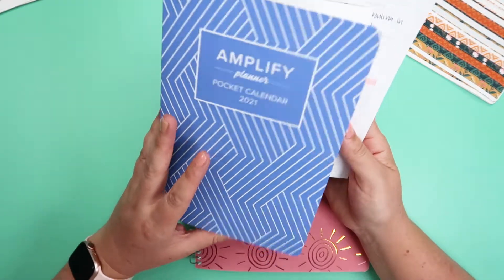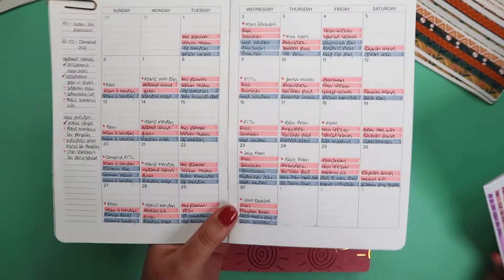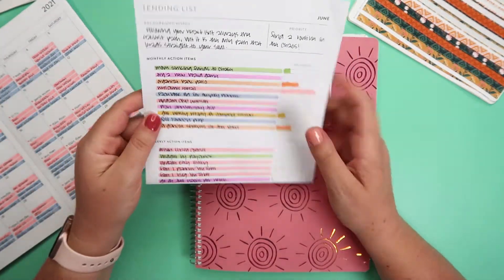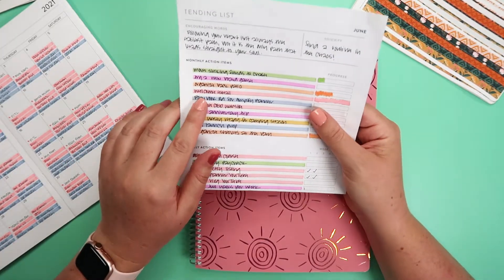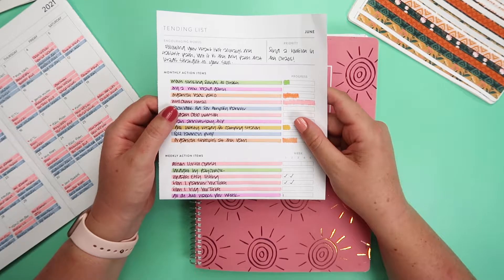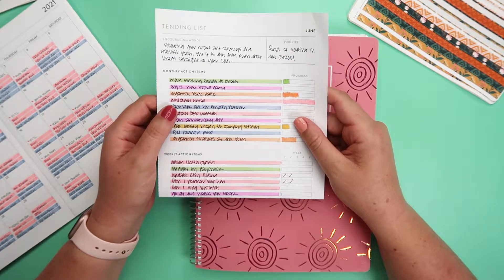So of course I have my planner, my pocket calendar with my social media schedule on it, and my tending list — I brought it this time. I have made some progress. I sent out my welcome email for Chelsea Brown Designs. It was a big feat.